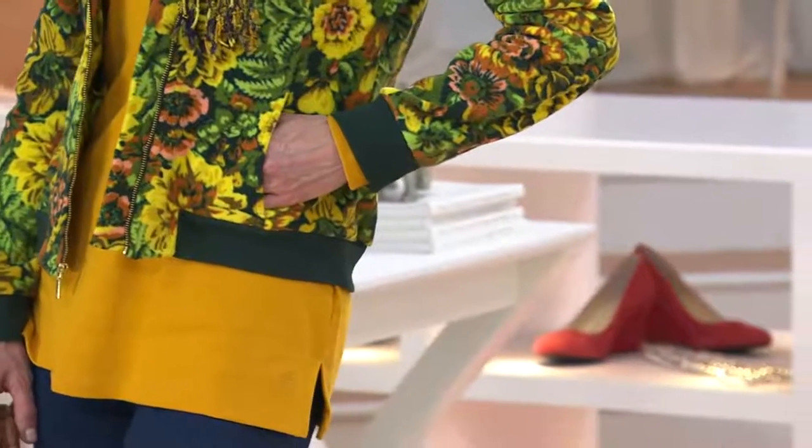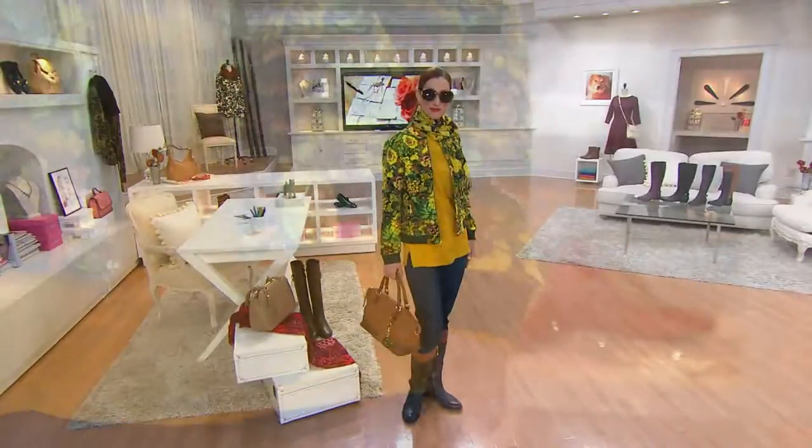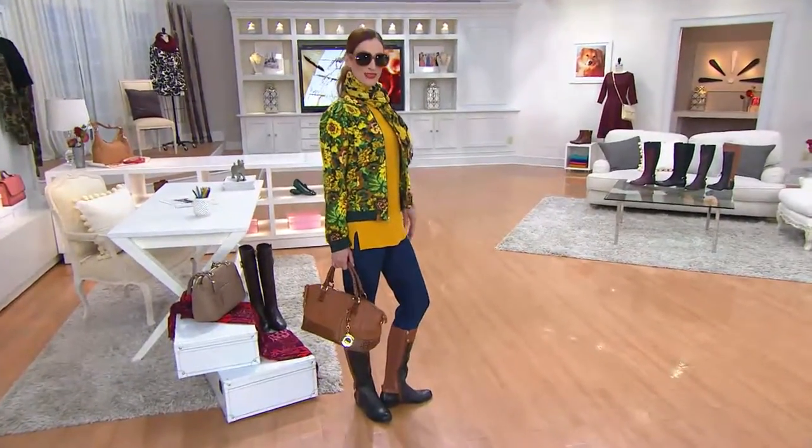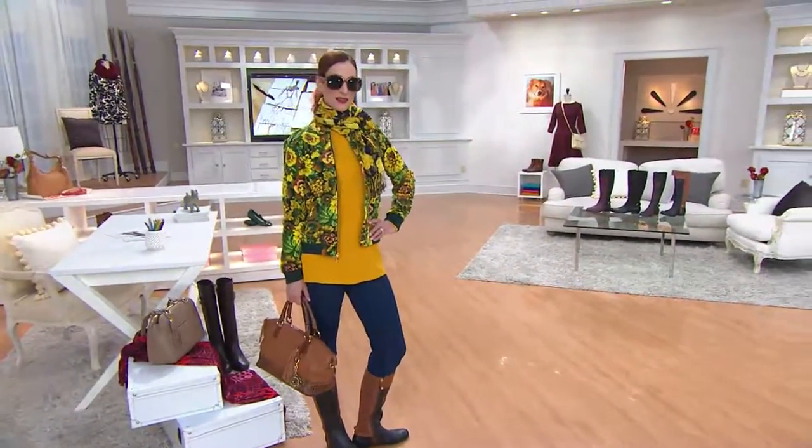This bomber jacket. Last year you did this darling printed fleece jacket, but it wasn't a bomber — it was almost like a tie roller loading thing. And it sold out completely. It flew out the door.